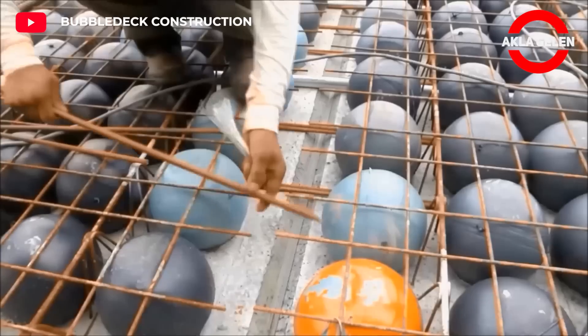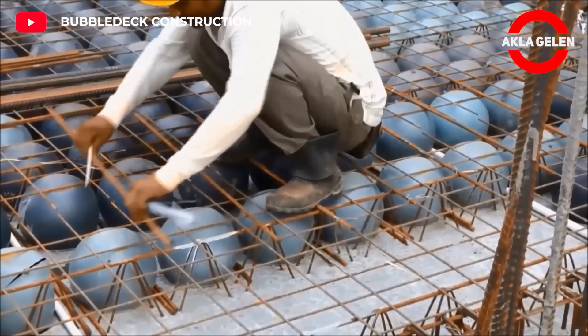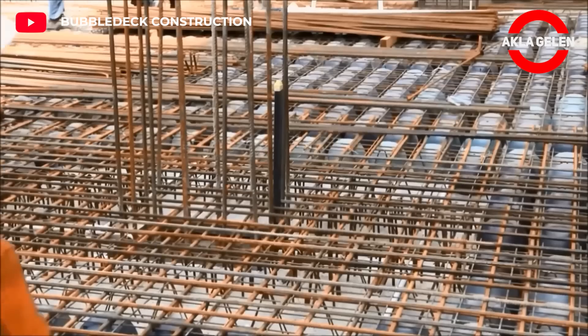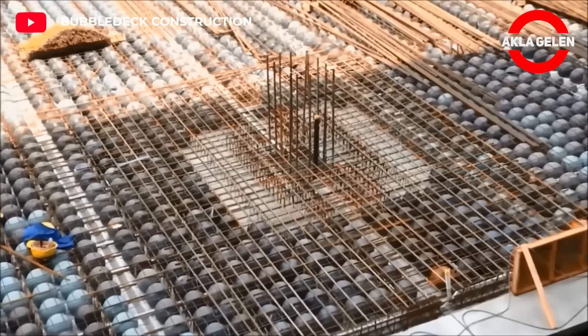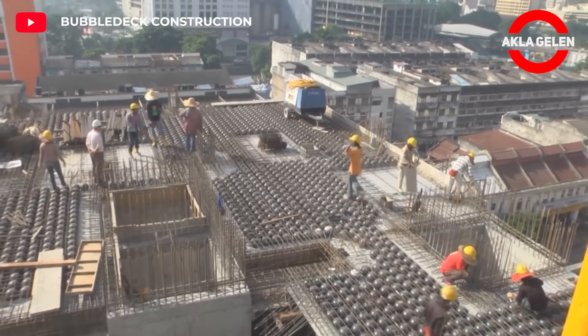Bubble Deck System enables the construction of high-strength and rigid floors. In this way, the risk of cracking and collapse of the floor is reduced. It enables the construction of more economical floors by saving concrete and reducing labor costs.